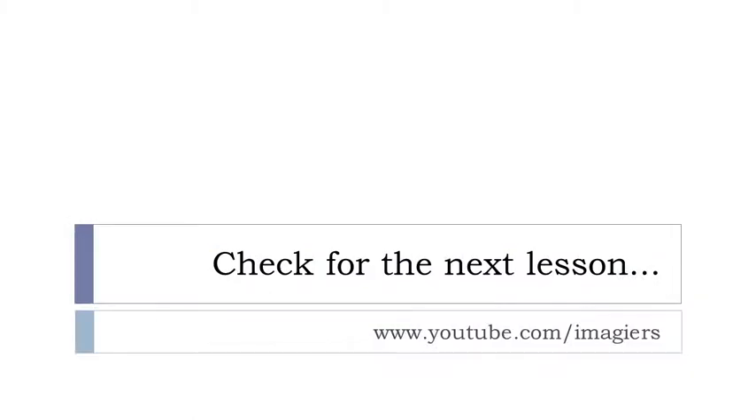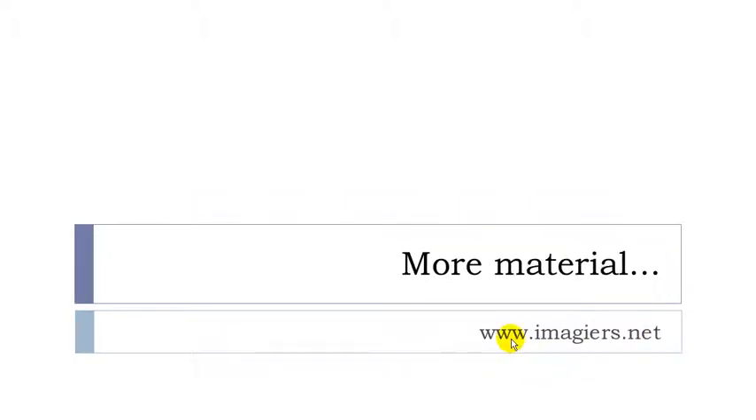That's it, you've got many, many words. I hope you remember them. If not, try to watch the video one more time. And if you want more, it's here. The website is imagier.net. Have a great day, bye-bye.